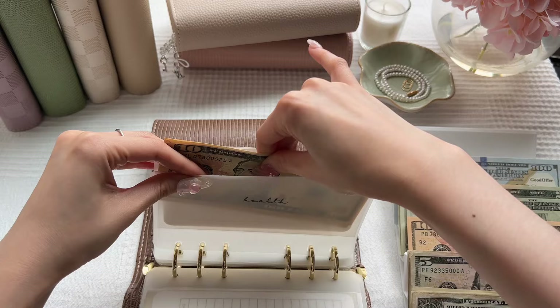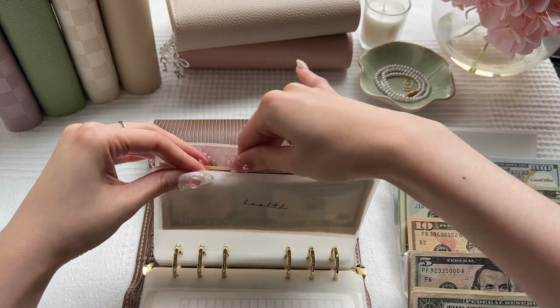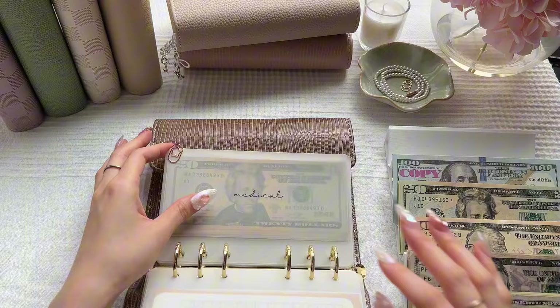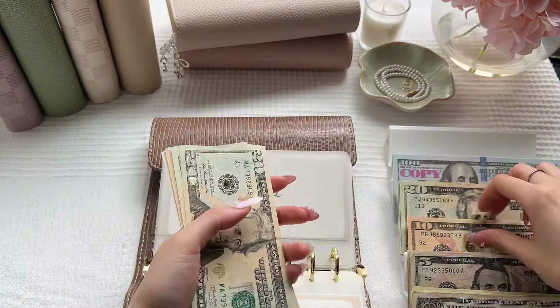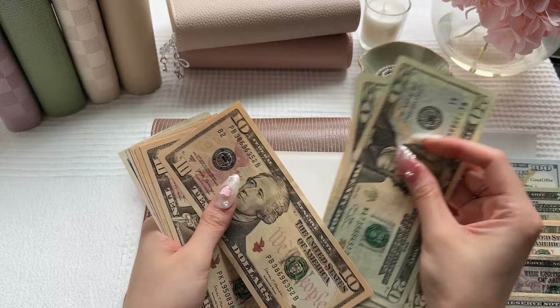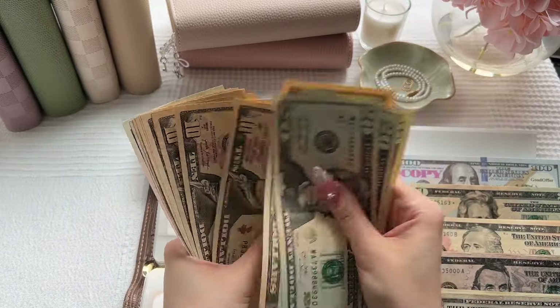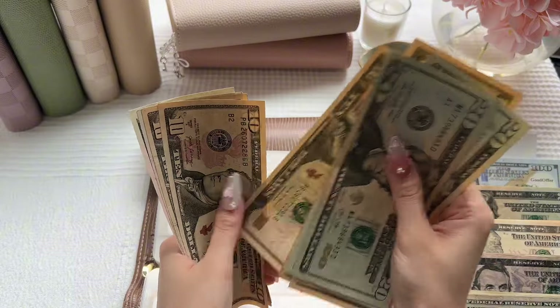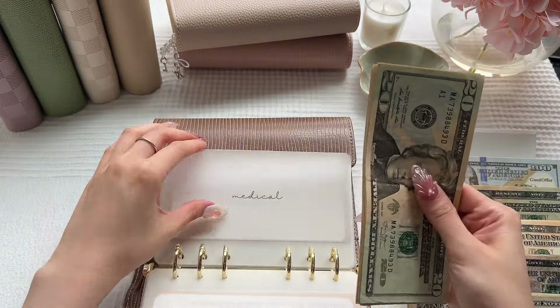I did order new envelopes for this binder, so I'm super excited to unbox them on camera when they come in. Medical will also be getting $10. Medical now has $160.